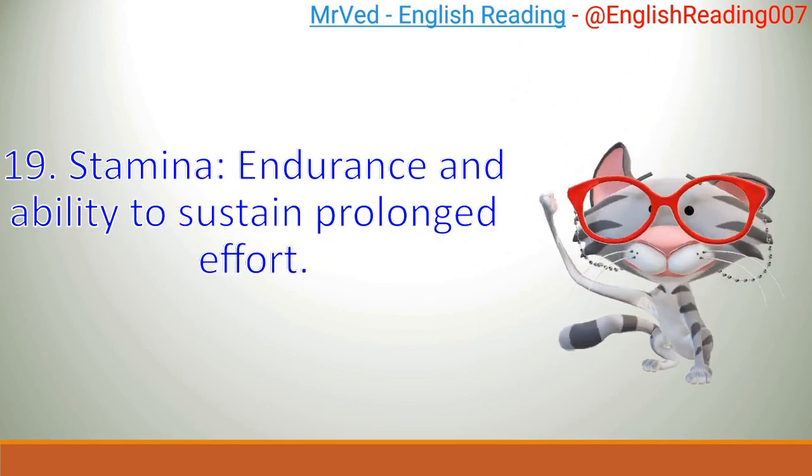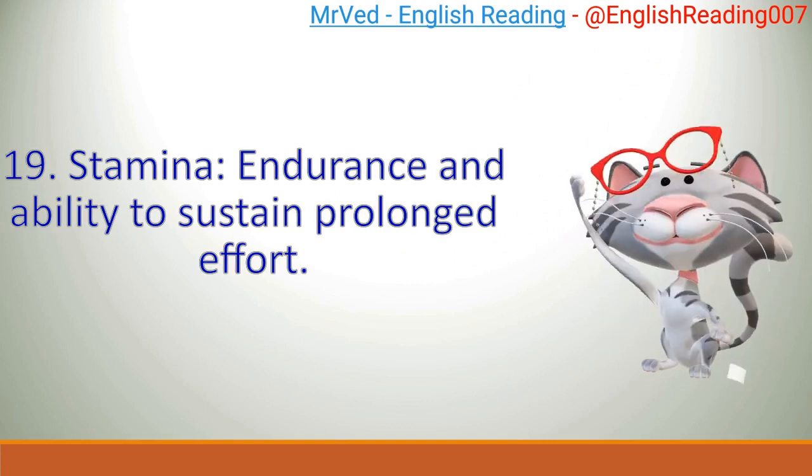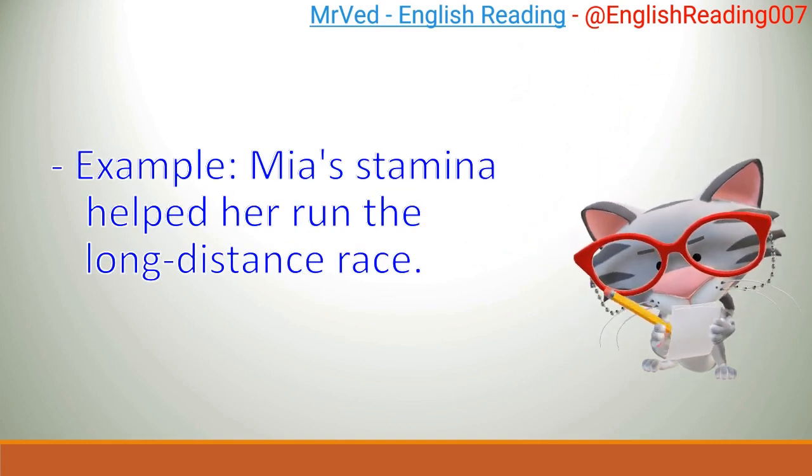19. Stamina: endurance and ability to sustain prolonged effort. Example: Mia's stamina helped her run the long-distance race.